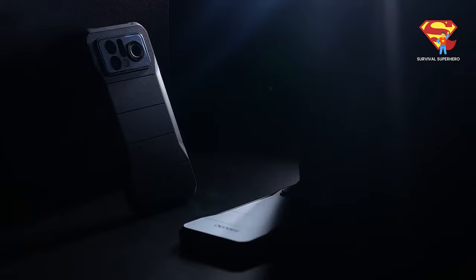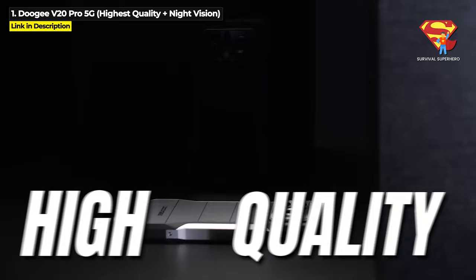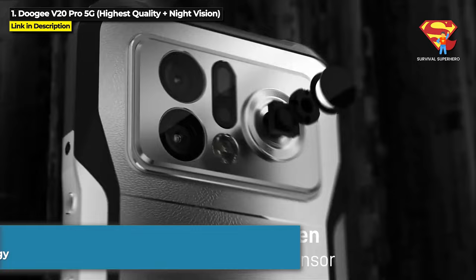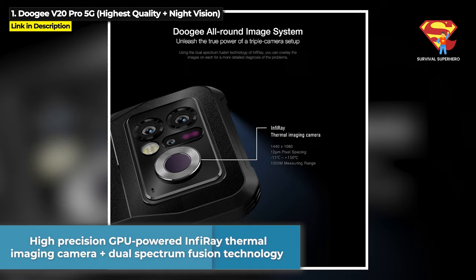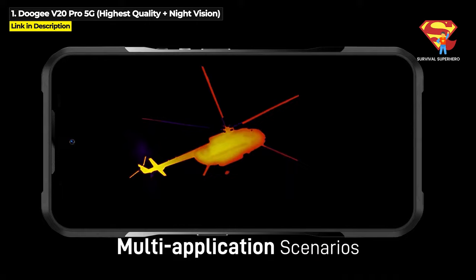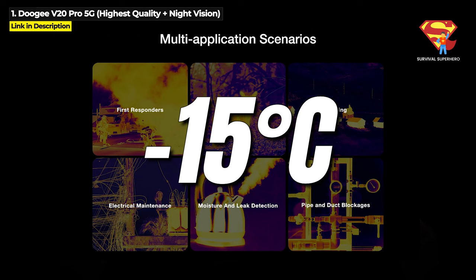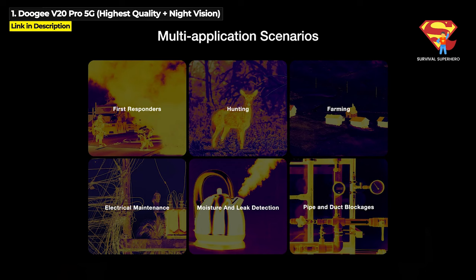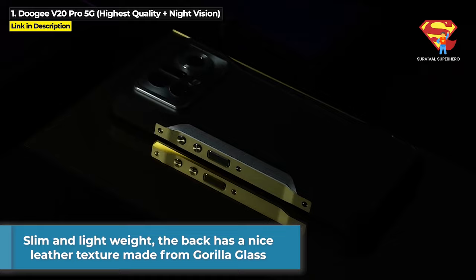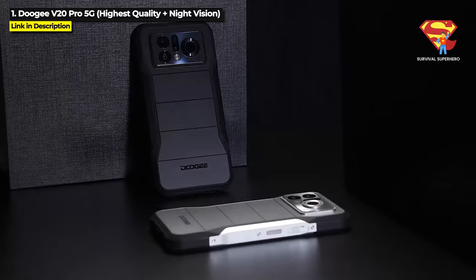And now it is time for the number one best thermal rugged phone — it is the Doogee V20 Pro 5G. This is for you if you need the highest quality long-distance thermal imaging. The V20 Pro has a high-precision GPU-powered InfraRay thermal imaging camera that features dual-spectrum fusion technology to deliver a more detailed image. It can detect heat signatures up to 1000 meters away through fog, rain, and snow. The quality is mind-blowing at a resolution of 1440x1080 and a 25Hz refresh rate. It also measures temperatures between -15°C to 150°C (5°F to 302°F). It is also quite slim and lightweight compared to other thermal rugged phones, and the back has a leather texture but is actually made from Gorilla Glass.